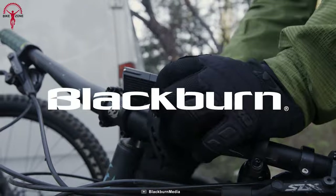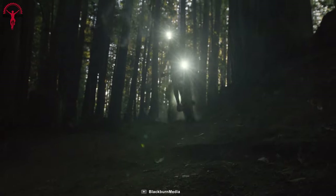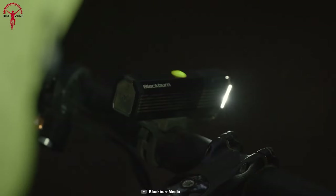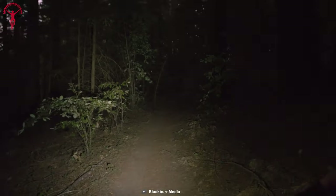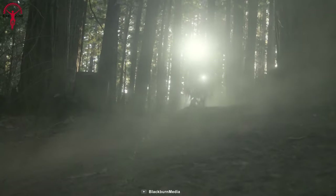Are you planning your next bikepacking adventure and need a reliable front light to keep you safe and visible? Count on the Dayblazer 1500 — a robust and compact front light perfect for any trail, road, or commute. With its powerful beam, unique tiered lens design, and low power mode, it's the ultimate trail-worthy front light. Weighing in at just 140 grams, it's easy to mount on your bike or helmet, making it the perfect choice for late night commutes home.